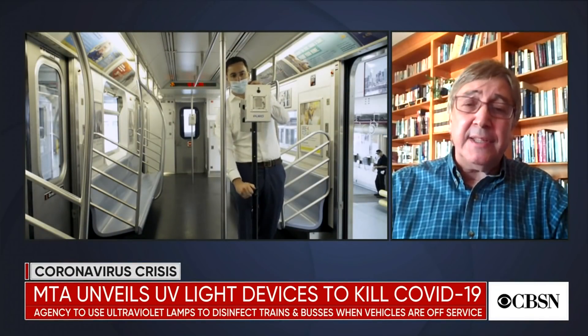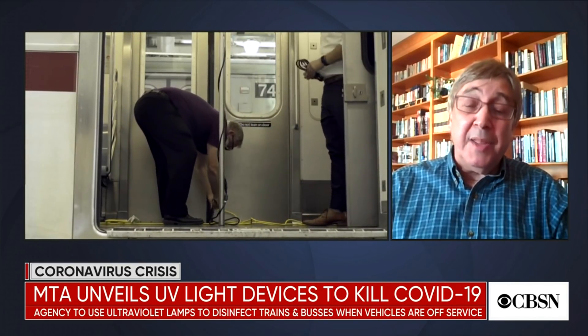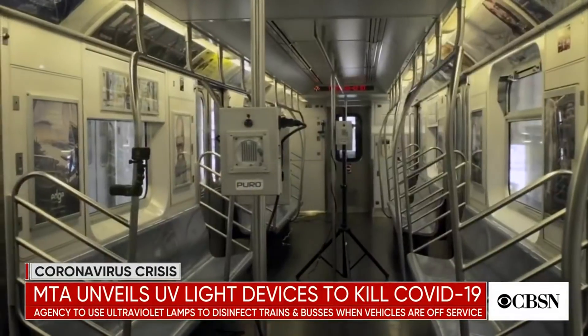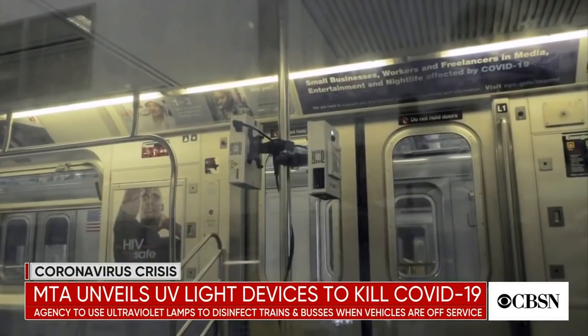So the UVC lights — is that similar to what we would see in a nail salon used for sterilizing equipment? Well, first of all, you can't see it at all. It's invisible — not visible light, it's ultraviolet light. But it's used in a variety of different contexts to sterilize rooms and equipment. One of the major applications these days is in a surgical operating room. Overnight, when people leave the operating room, the UVC lamps are turned on, they sterilize the room, and by the morning you have a clean operating room. It's the same general idea that the MTA are using — when the trains and buses are not in use overnight, there will be no people present, and they're going to turn on these lamps and sterilize the buses and trains.